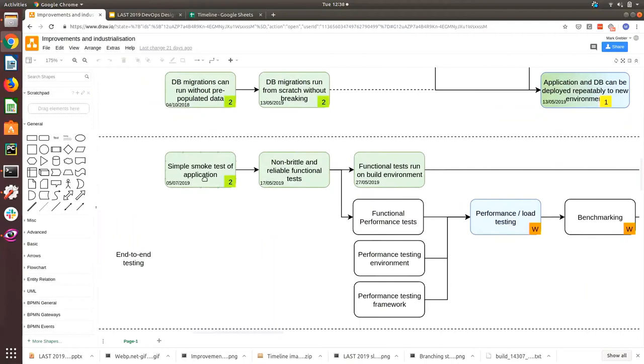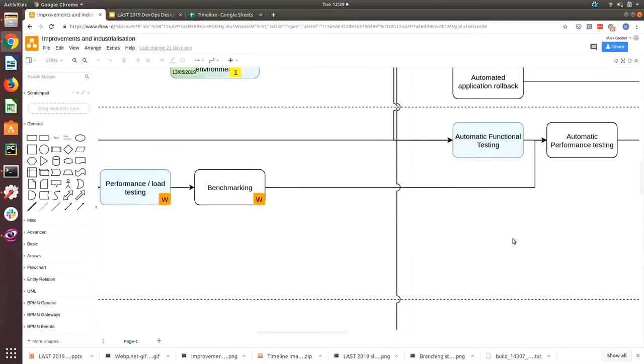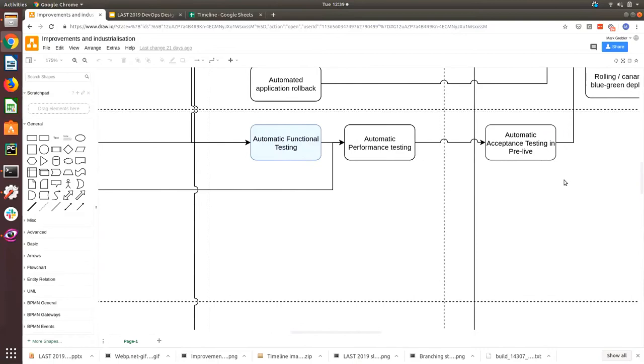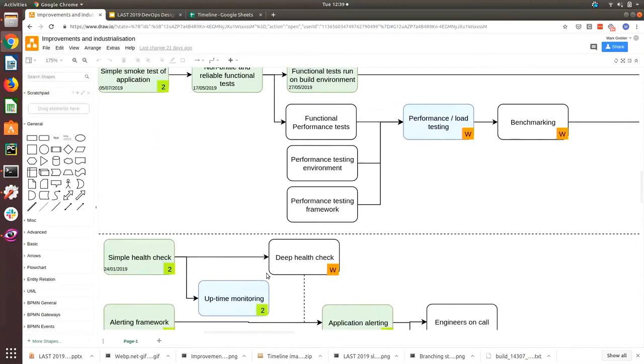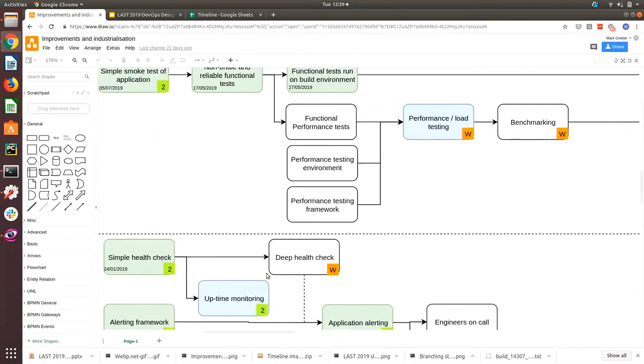Automatic testing path: first, a simple smoke test and non-brittle reliable functional tests — for us that meant fixing the 30% failure rate. Then functional tests run on build environments, which enables performance load testing, benchmarking, automatic functional testing, automatic performance testing, automatic acceptance testing in pre-live. Then you get to continuous deployment. So in addition to CI and deployment management, you need that automatic testing layer before continuous deployment is achievable.